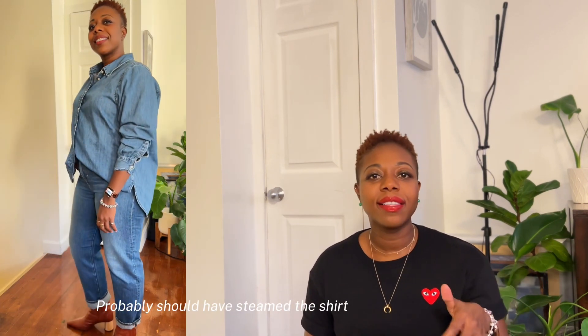My next outfit is an oversized denim shirt that I picked up from Mango. The jeans are from J.Crew and I'm wearing the same boots from the previous outfit. I love the denim on denim look — I do not shy away from it. Anytime I can, I will pair denim on denim, Canadian tuxedo all the way. I love the contrast of the cognac color of the boots with the rest of the outfit.